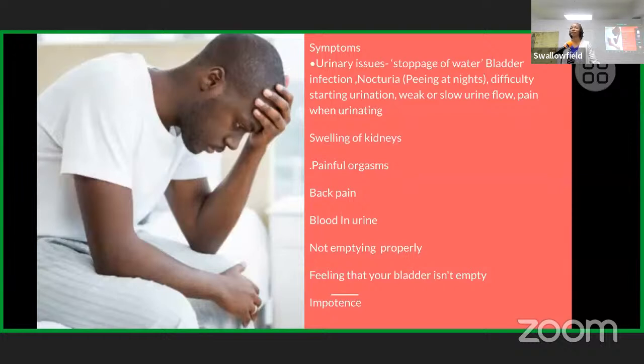A question arose about whether difficulty urinating in a public restroom with many men around is a symptom. The answer is no — if that's a normal occurrence for you, you're fine. Blood in the urine is another symptom to watch for. It won't always be extremely red, but if the urine color is outside the normal range — more orange or red — you need to get checked.